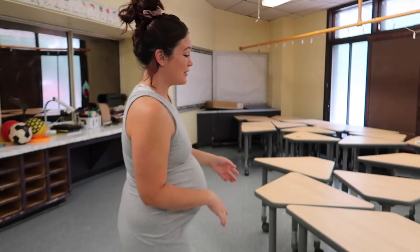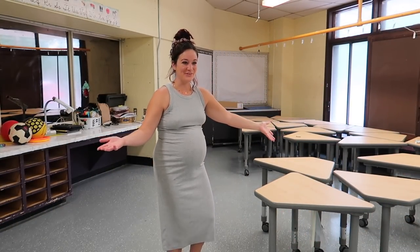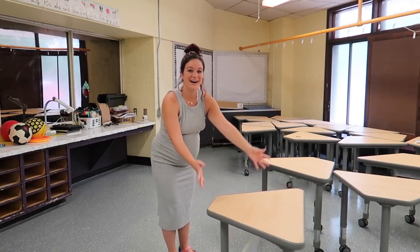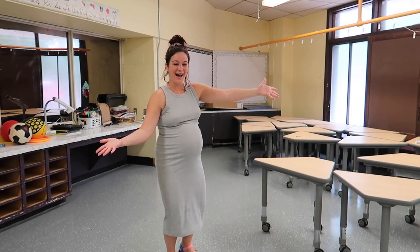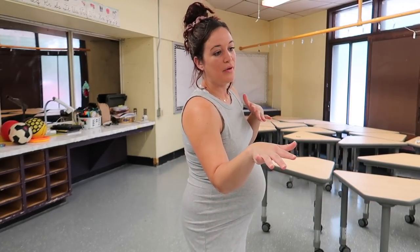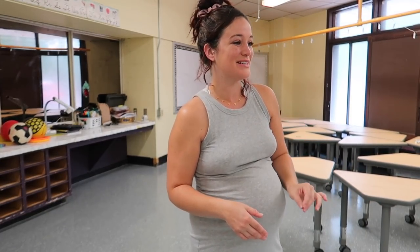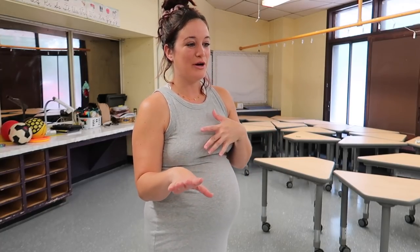I'm just really excited about these rolly desks - look at this, they just roll. It's so fun! So my first thing is to get the only table we have in the room in the back, and then I'm just going to do a b-roll of me setting up all these tables probably 18 different times because I'm so indecisive and have no clue how I want to set them up. Let's do this.